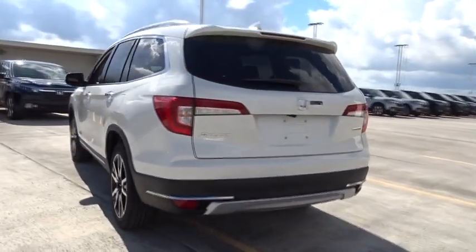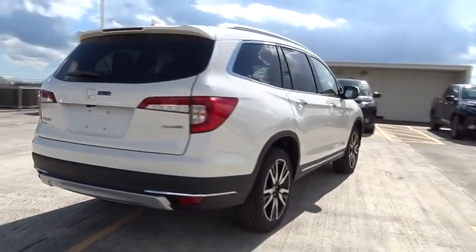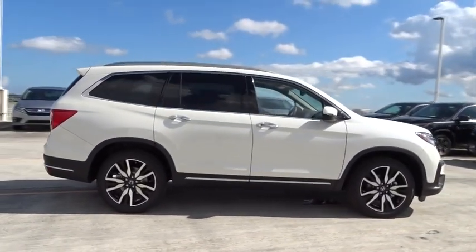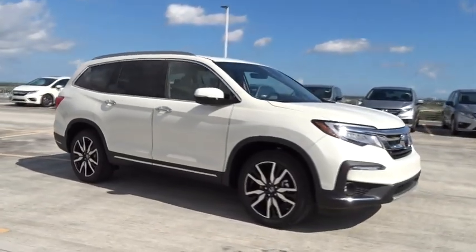Here are some of this vehicle's great options: stability control, remote engine start, traction control, navigation system, Bluetooth, automatic transmission, front wheel drive, fog lamps.